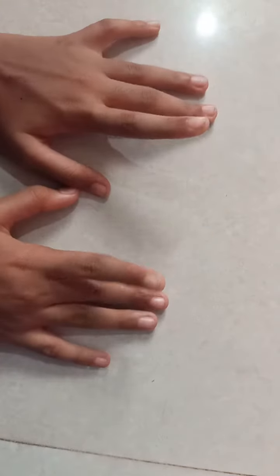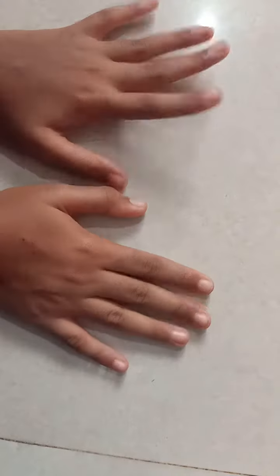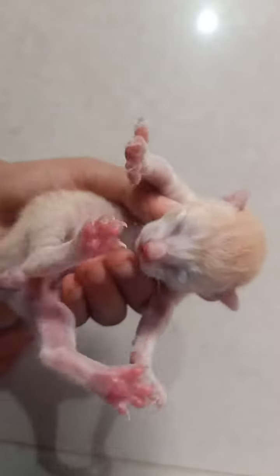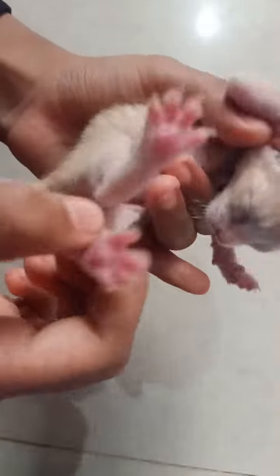Hello friends, welcome to my channel! Today I'm going to show my baby kittens. First I'm going to show my cute baby kitten, my favorite one. You can see she's so cute, and I'm going to show her feet color — look at here, it has like this.